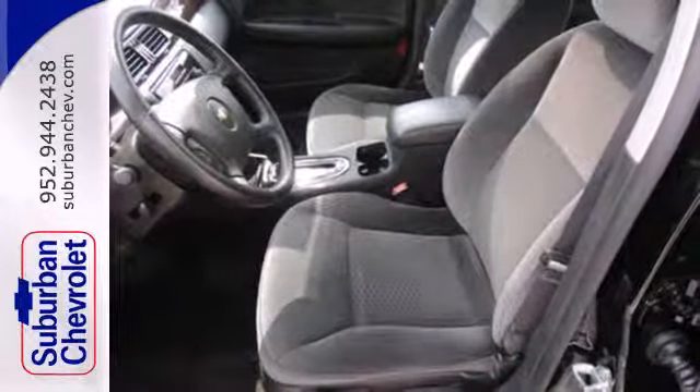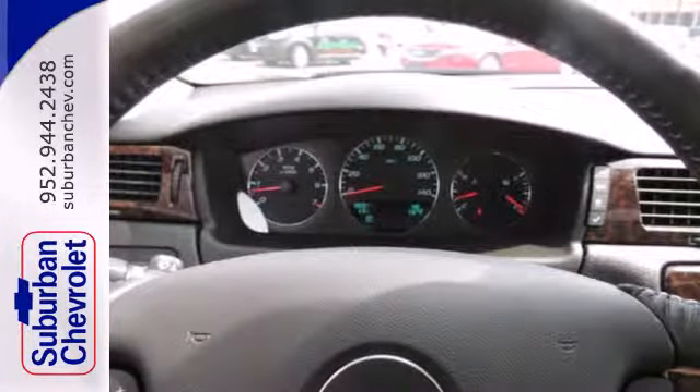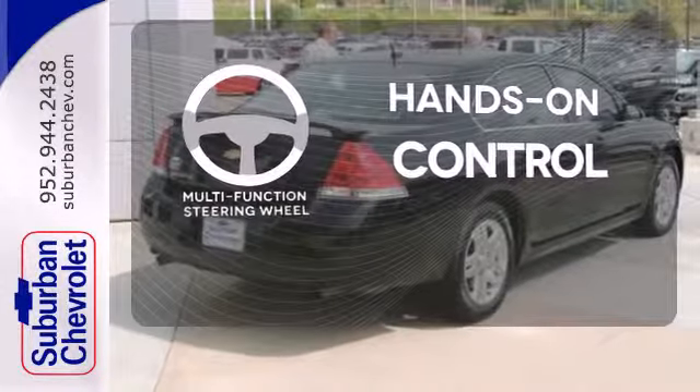Feel and control of the road with a powerful and efficient engine and traction and stability control. The multi-function steering wheel helps keep your eyes on the road and your hands on the wheel.